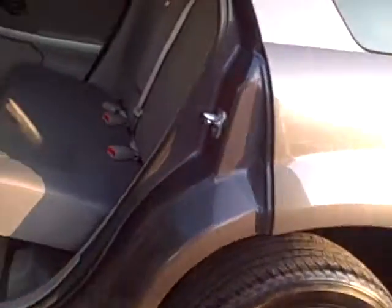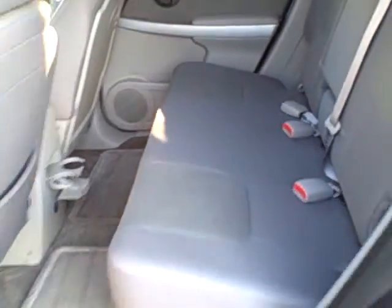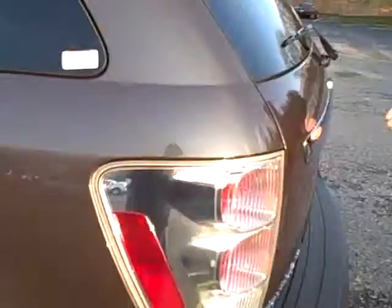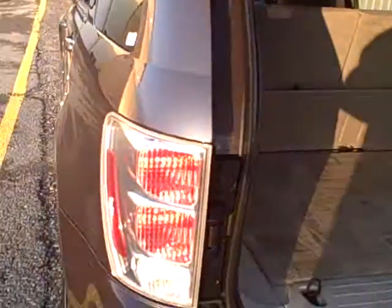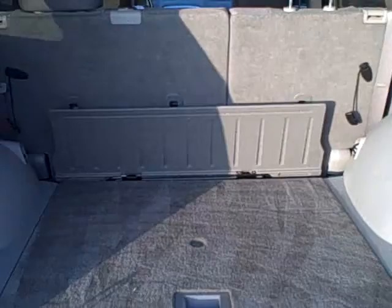In the back there is very nice large seating for three passengers. There's also a nice cargo area. The back seats do lay forward, which would allow for additional space if needed.